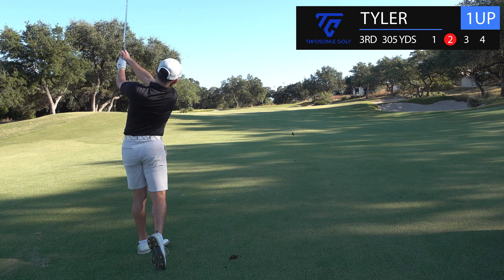Hole five, par five dogleg right — split fairway, we typically go up the left. I hit it over there every time now; it's coming back down the hill. Well, we made it past the ladies' tees. I'm laying it up with a hybrid. That drew too much — not good. Camera work's not great either. I'm just going to punch out with a four iron. Heads up, cameraman.